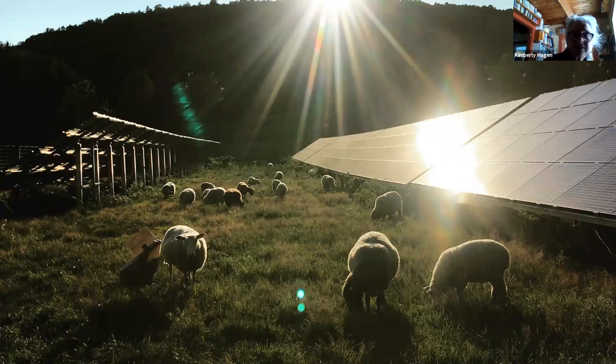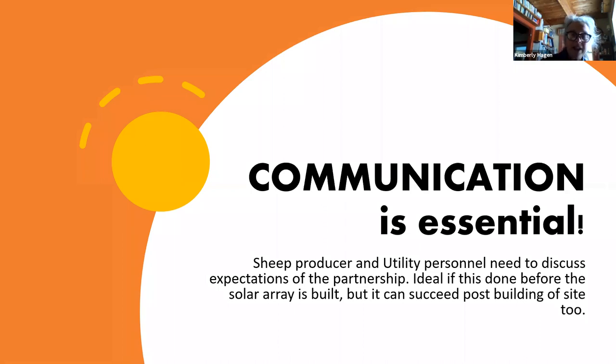This is one of the sites in Vermont. What we have found — what's really important — is that the sheep producer and the utility personnel need to discuss their expectations of the partnership. It's really ideal if they can do this before an array is even built. But most of the ones in Vermont have been done post-building of the site. So it can be done, but communication needs to be very, very clear.